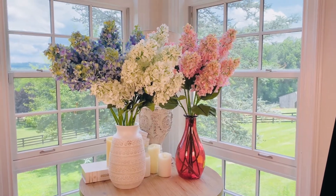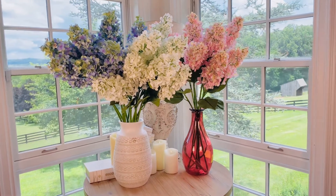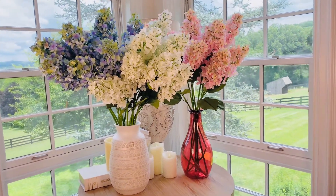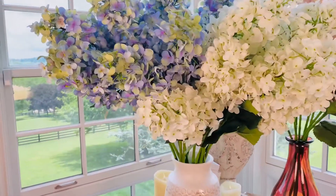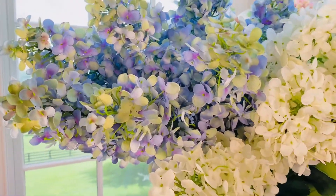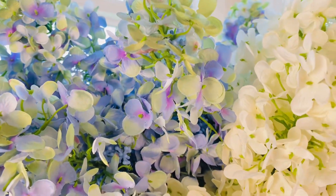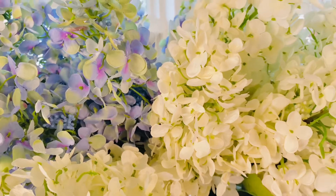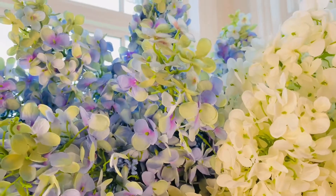These hydrangeas are the most big, beautiful, glorious hydrangeas I've ever seen, and I love them in all three colors. If you do the three that come in a bunch, they make a beautiful simple arrangement. If you want to put more than that together, the more you use, the more amazing they are.